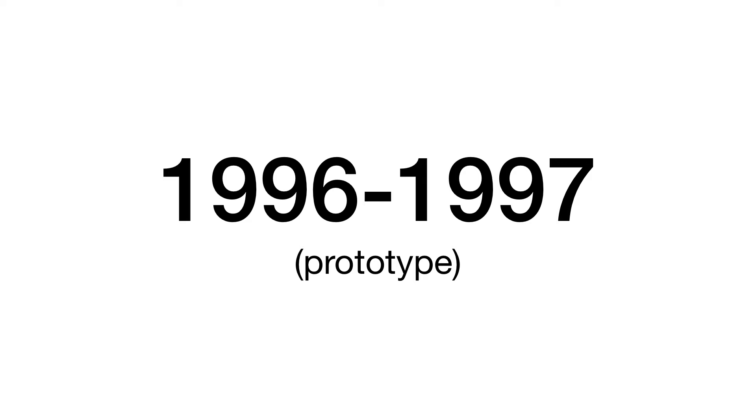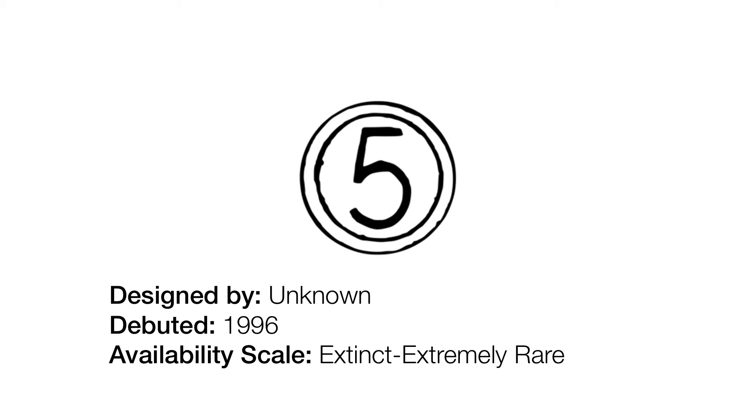1996 to 1997: a prototype logo. This is different from the next logo I'm going to show you. Instead of having one little circle, it has two circles — two very thin ones — forming what would become the basis for the next logo.